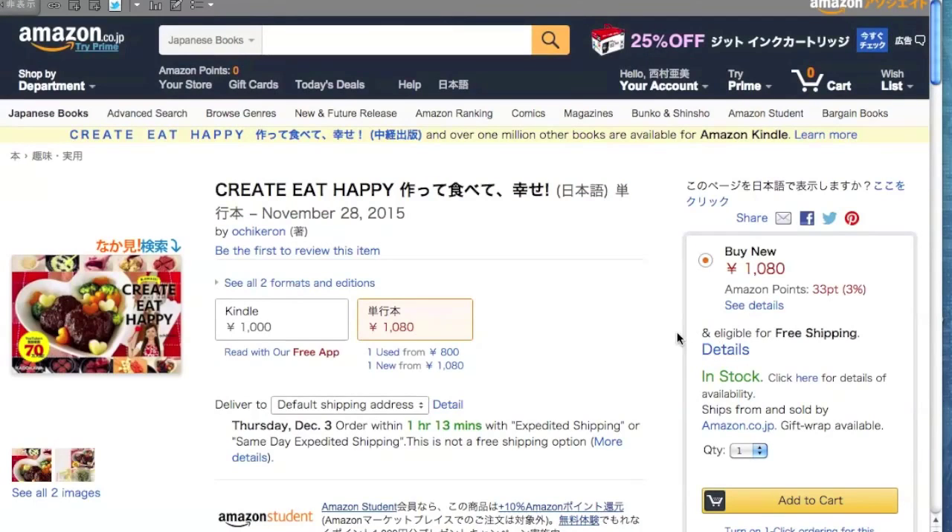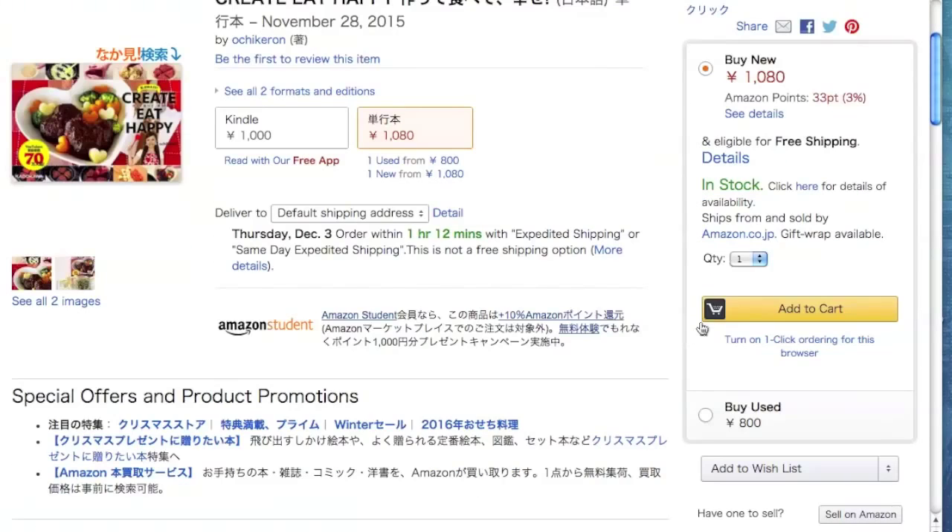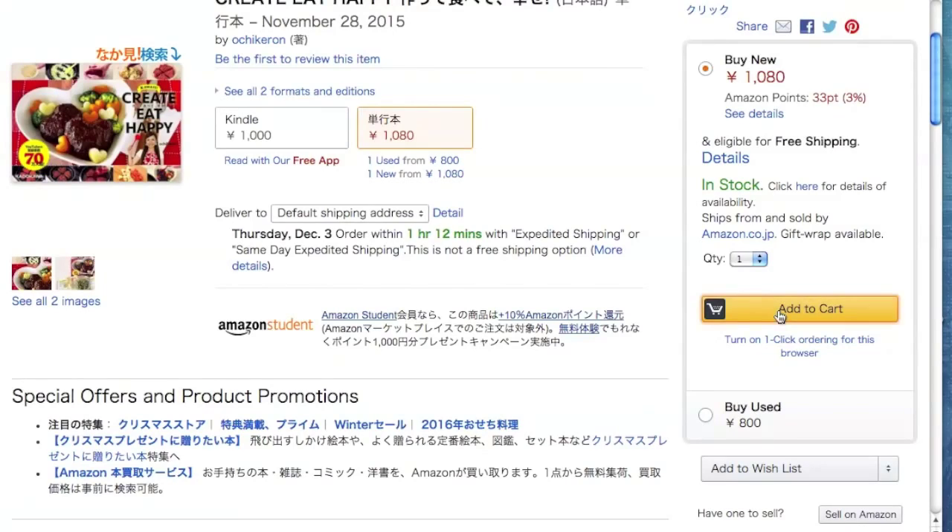Of course you can also order from a Japanese bookstore overseas, such as Kinokuniya. I hope this helps. If you have any questions, please write in the comments field.